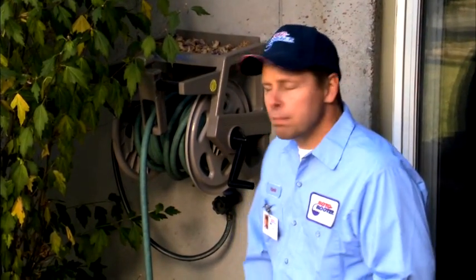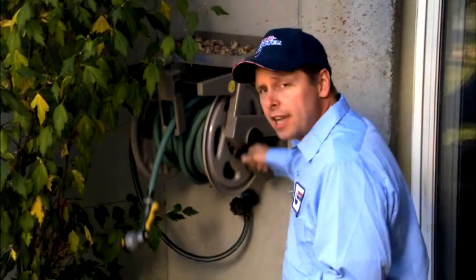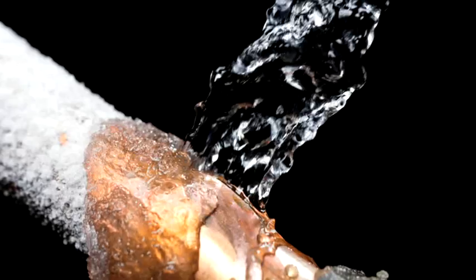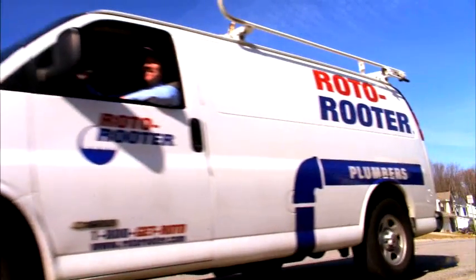Harsh winter weather can be hard on your home, particularly the plumbing. But by taking a few simple precautions before winter arrives, you can protect your home and avoid expensive repairs. If you can't do preventative maintenance yourself, hire an experienced, professional Roto-Rooter plumber to do it for you.